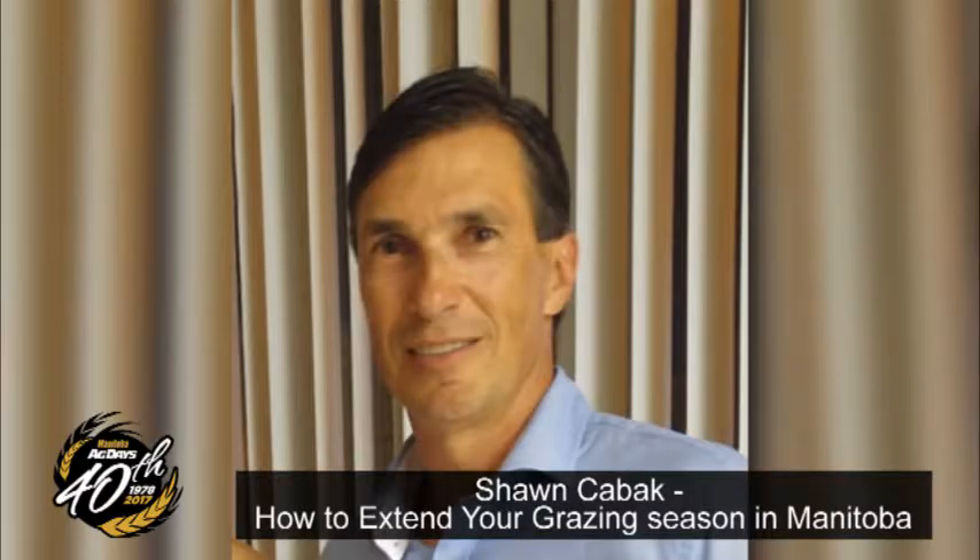Welcome to Ag Days. Welcome to the beef part of the seminars. This afternoon we're going to talk about extending grazing options. Winter feeding is the number one cost in a cow-calf operation.